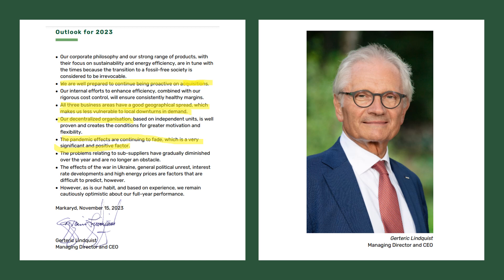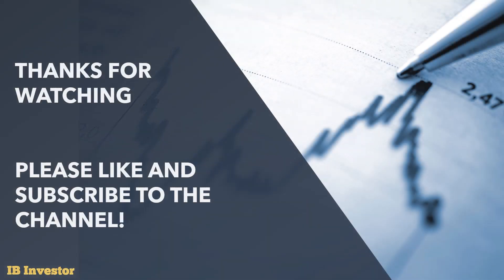All right, this was it for this video. Please like and subscribe to the channel if you liked the video. Thank you very much for watching.